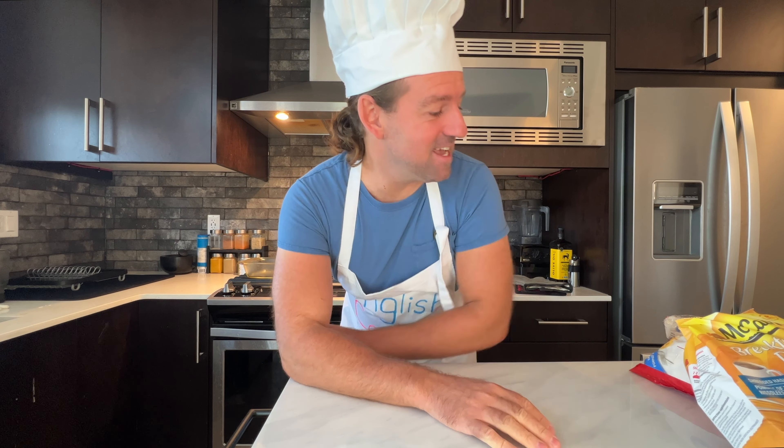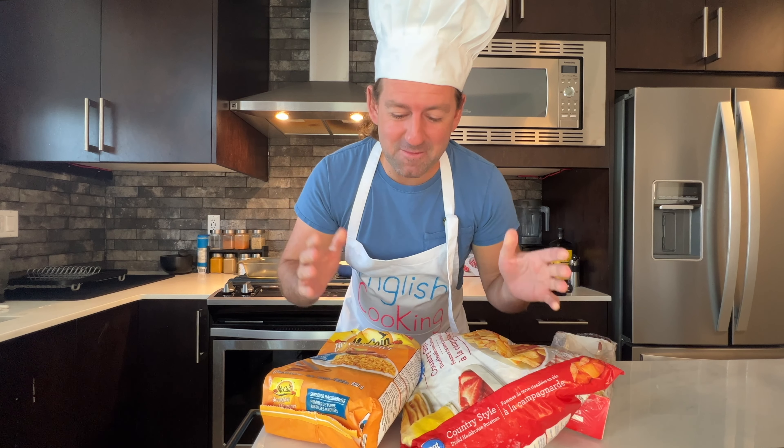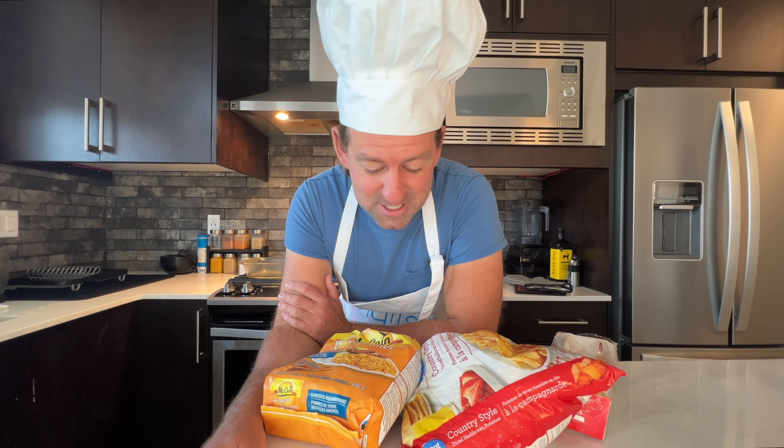Welcome back to another episode of English Cooking, where I teach you English through cooking. Today we're going to make one of the most common breakfast foods here in Canada and other Western countries — it's called hash browns. Have you ever had hash browns? Do you love hash browns?